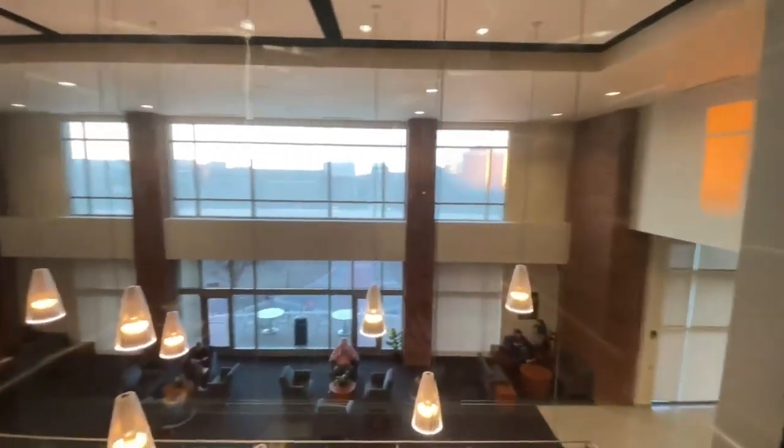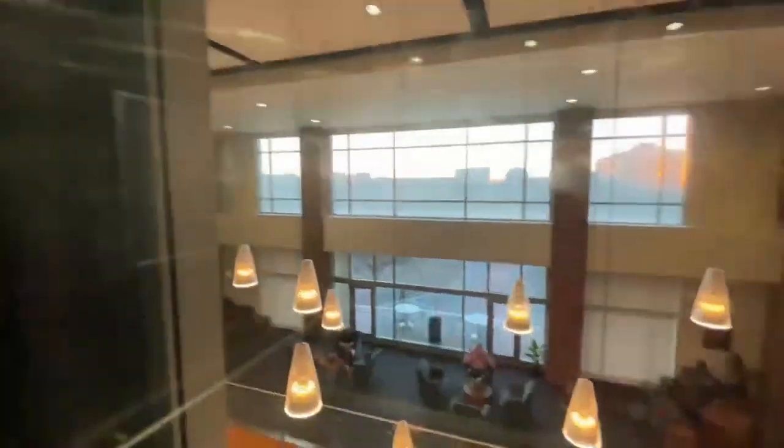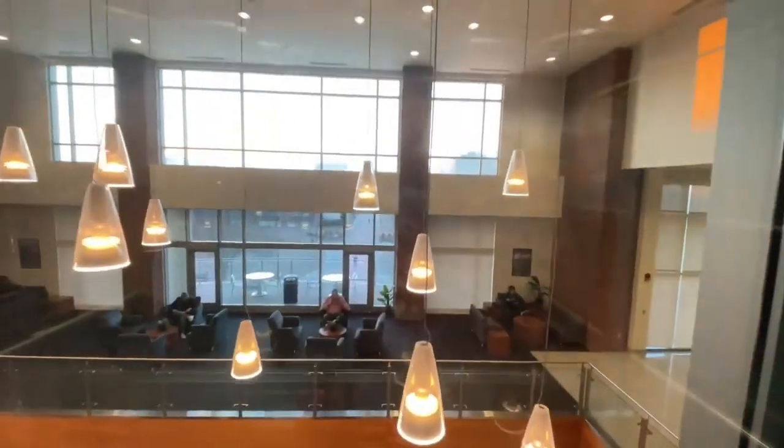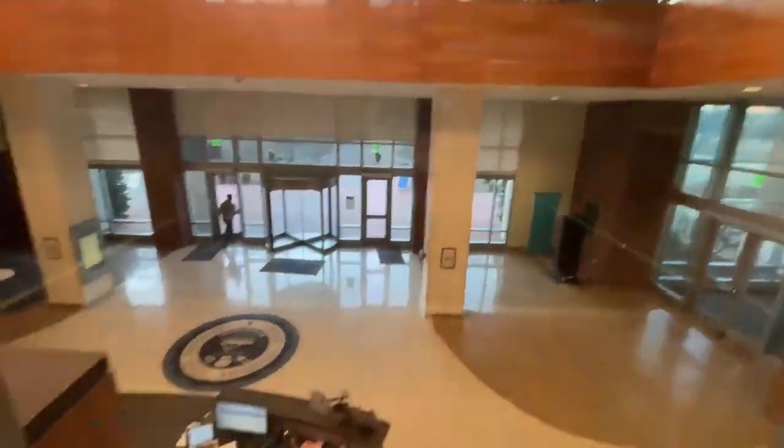Now let's go back down to floor one at sunset by the College of Education building — James Walker. There's a little paper thing right there. How weird.